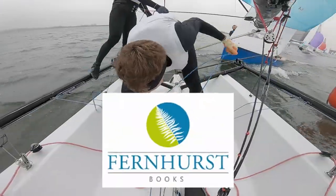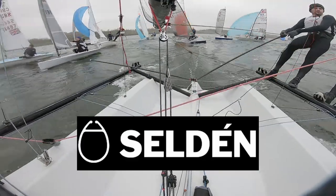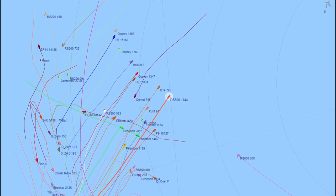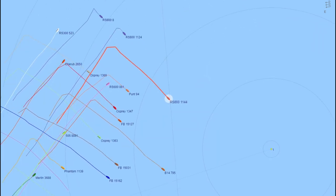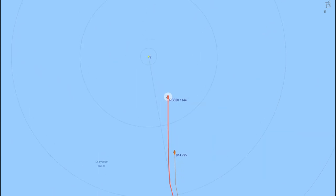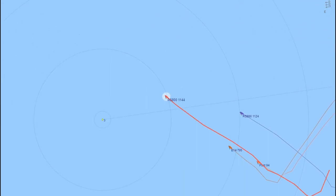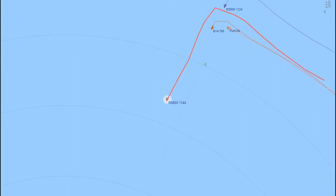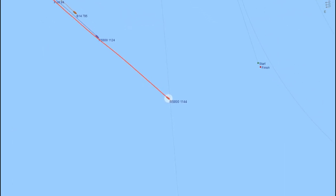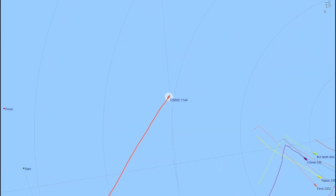Welcome aboard RS800 1144 for the 2019 Fernhurst Books Drake Dash. This is the first event in the Selden SailJuice Winter Series — a really popular winter series in the UK, a series of handicap events at various formats at inland sailing clubs throughout the winter. It gets massive turnouts, and we got 117 boats at Draco, which I think was a record for the Draco Dash.